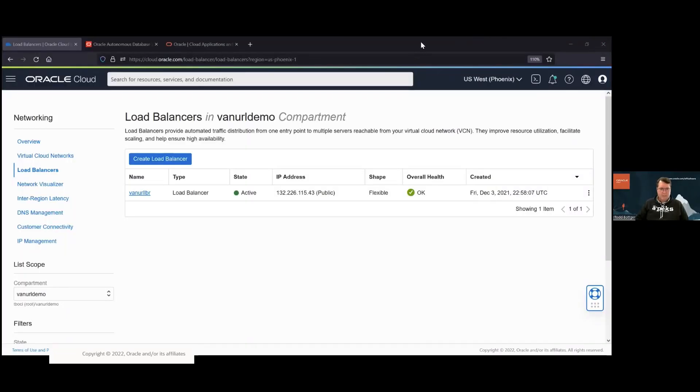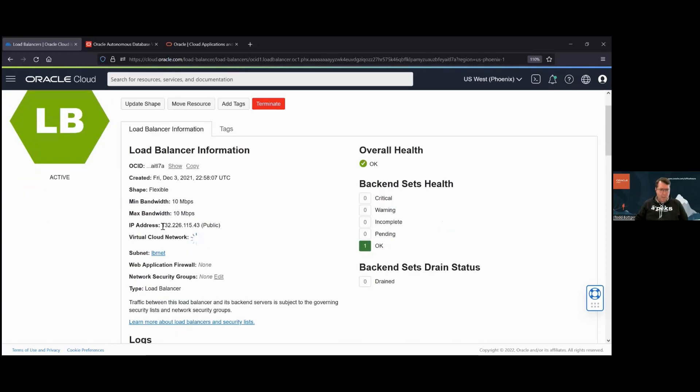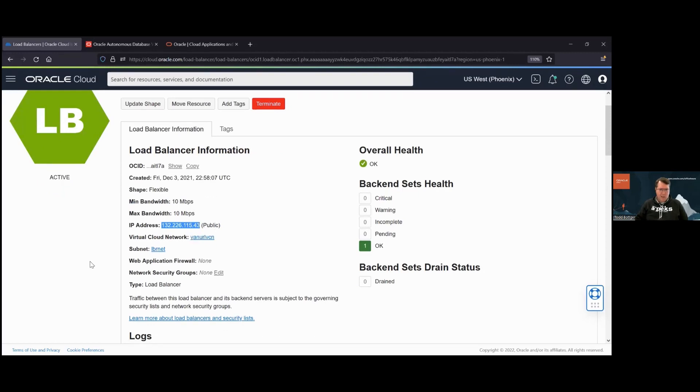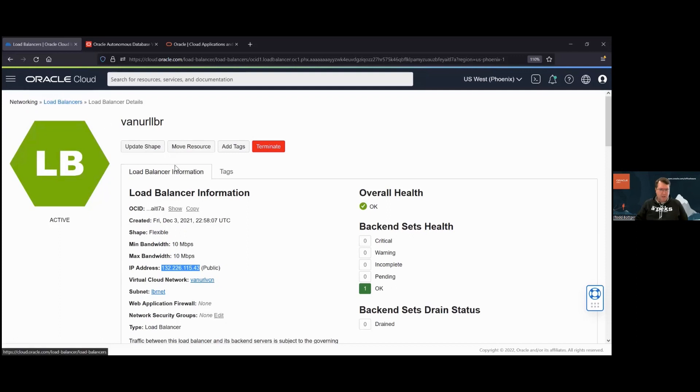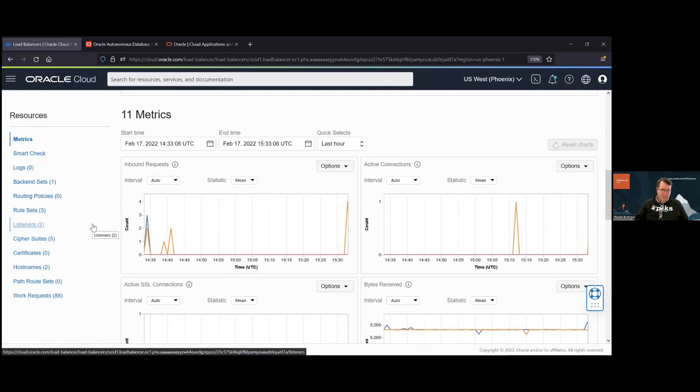Here's my vanity URL load balancer from last time. Drilling into it, you can see the public IP address of the load balancer. Scrolling down, you can see listeners, rule sets, and host names. I have pre-configured much of this so you don't have to sit and wait for cloud changes to commit — each change takes 10 to 20 seconds. I'll walk you through what I've pre-configured and show it running live.